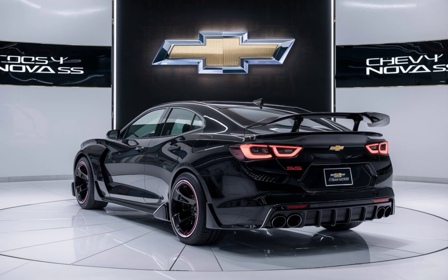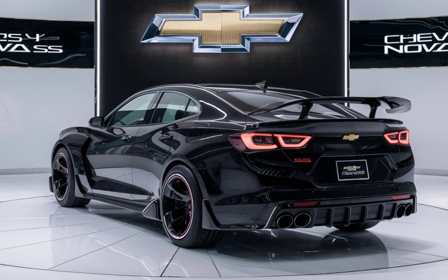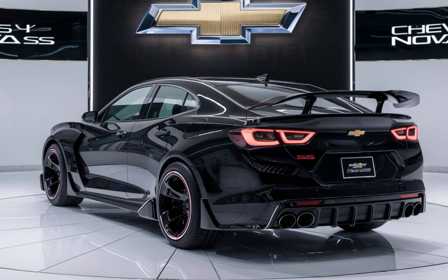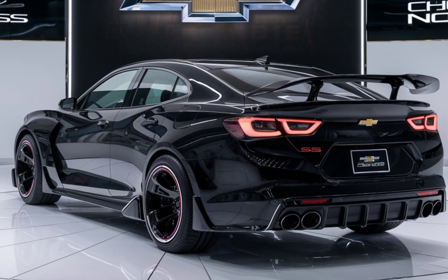The 2025 Chevy Nova SS is a modern reinterpretation of the classic Nova muscle car, blending retro styling with futuristic technology. At first glance, the Nova SS retains its iconic aggressive stance and bold lines, but with a sleek contemporary twist.